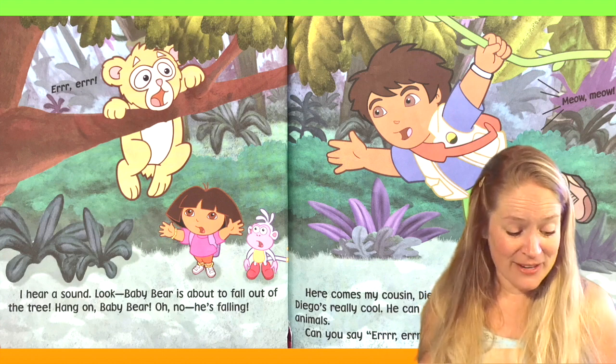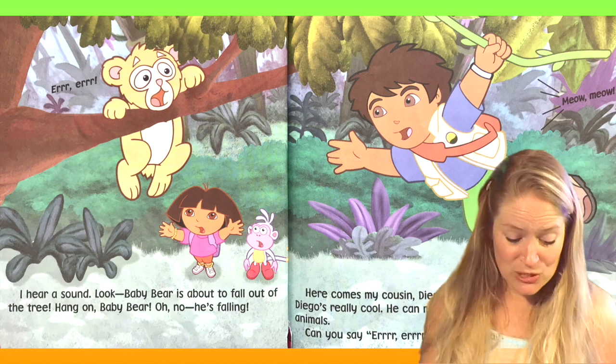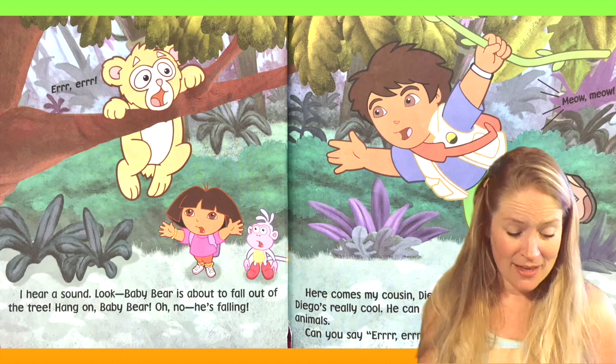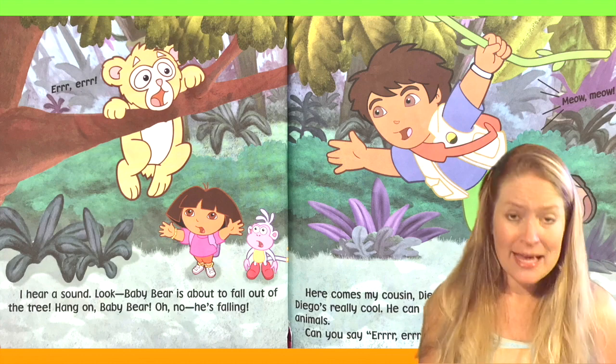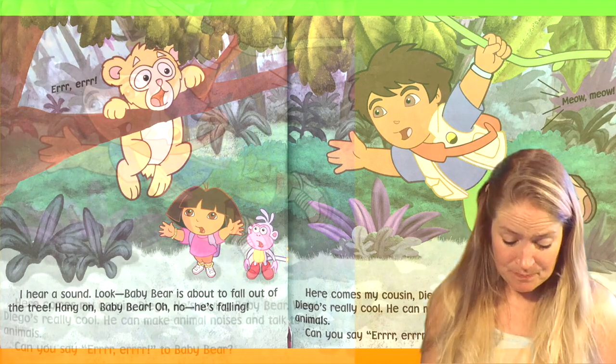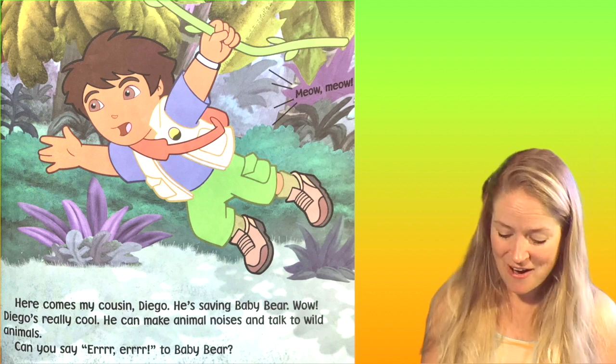I hear a sound. Look, Baby Bear is about to fall out of the tree. Hang on, Baby Bear. Oh no, he's falling. Here comes my cousin Diego. He's saving Baby Bear.